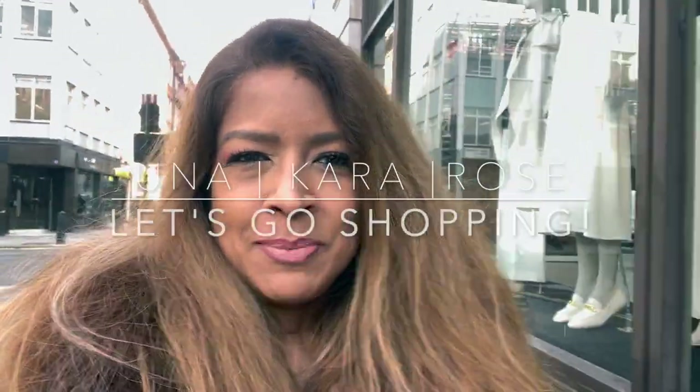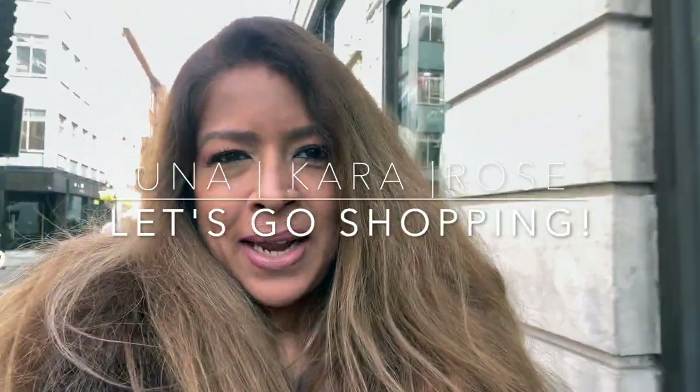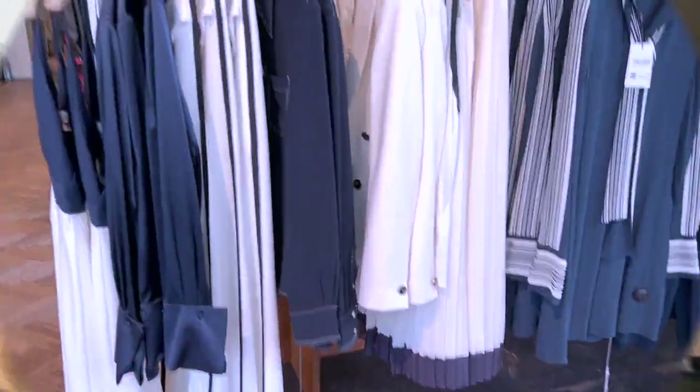Hey everyone, welcome to my channel. If you don't know me, my name is Cara and I'm from London. I'm on Oxford Street today and I thought I'd take you with me — I haven't been here in a while. I'm going to go into Reiss, which is right here, and then check out Zara. After that we're heading to Selfridges, so let's go and see what we can find. Happy shopping!